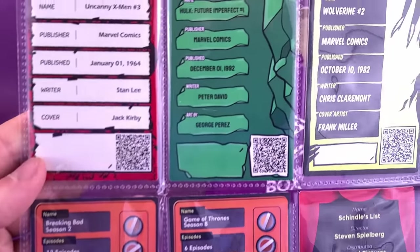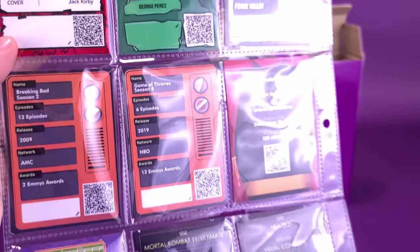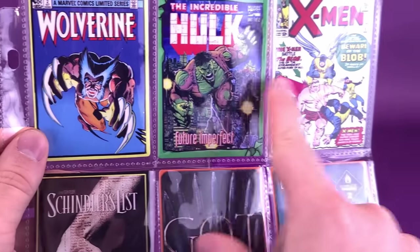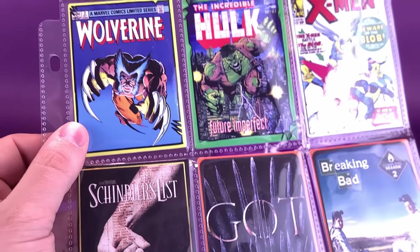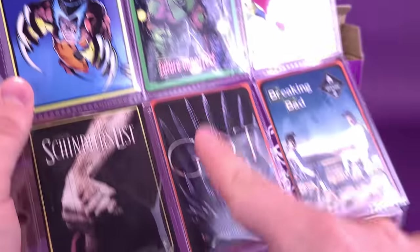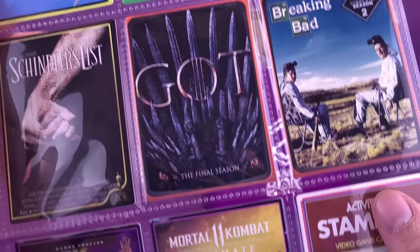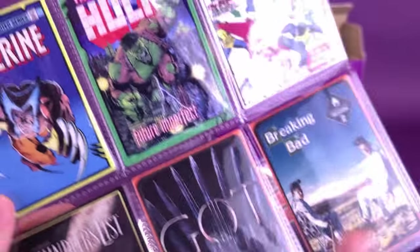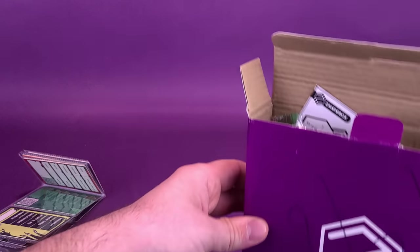On the back, this is basically what they look like. I am somebody that likes to take these cards and remove them and group them together by their category. In my sheets that I have in my binders, I actually have all the comics together, all the TV and movies together, and all the video games separate and on their own as well. I really like the fact that we get these. I'm going to put those to the side — there's a lot more going on here.